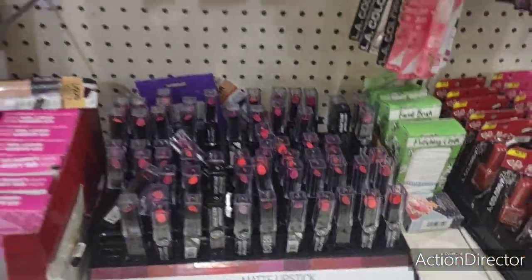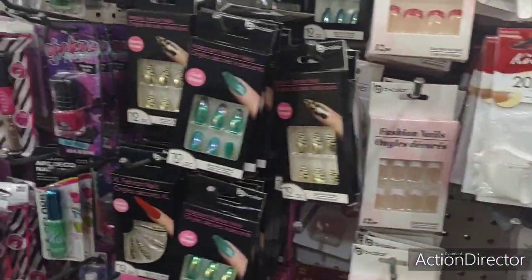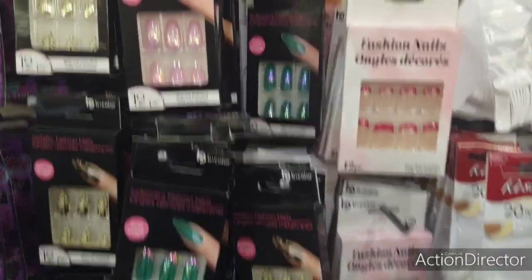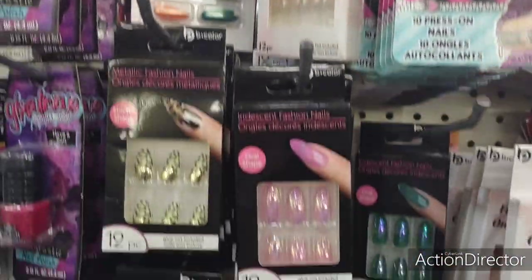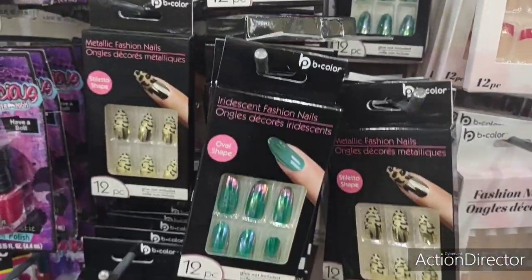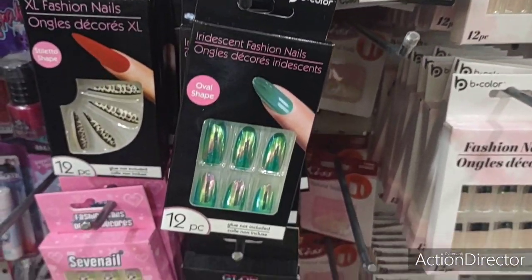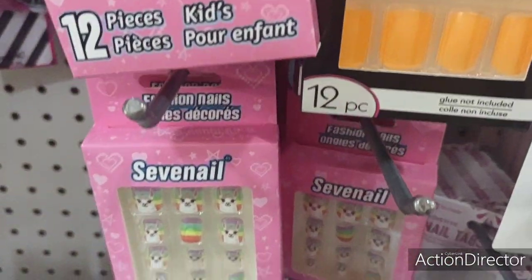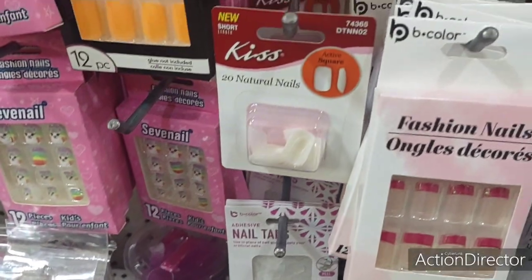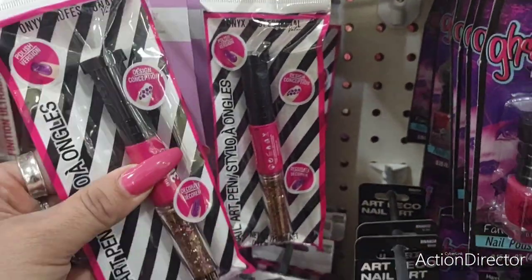The matte lipsticks are out. There's not really anything super new in the makeup department. The LOL girls — those are cute for baskets. They do have a lot of the nail products, tons of nails, and also stuff to do nail designs — all kinds of cool stuff.